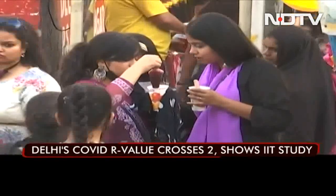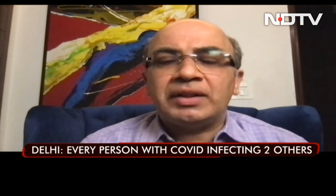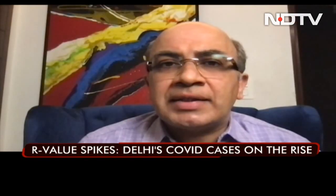Experts warn against laxity in COVID-appropriate behavior. The number of COVID cases is definitely on the rise, and this is happening as we try to live our lives normally with fewer restrictions and without masks. We have again been struck by a sub-variant of Omicron, and this virus has an R of 2.